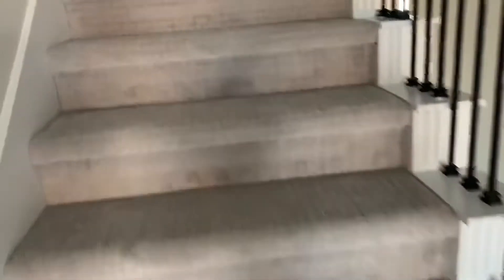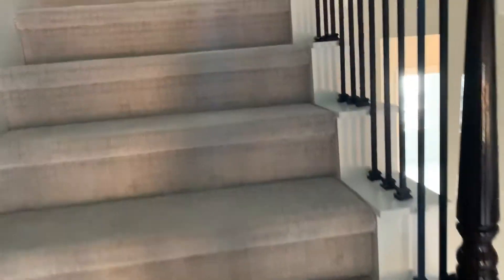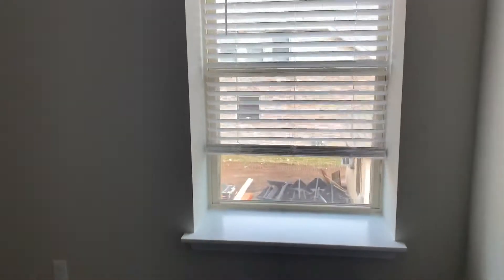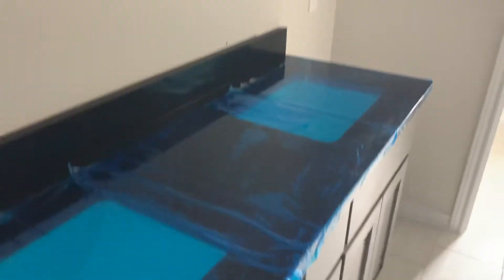Coming up the stairs. This one is going to be done in February — it just has some plumbing and appliances and punch out items. Go on into this nice big game room area. Really good sized bedroom right here, about a 12 by 14. Full bath with double vanity sinks, undermount, tub and tile surround.